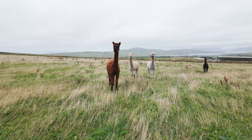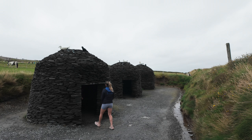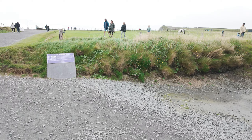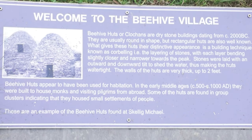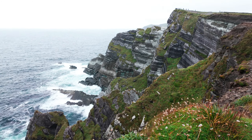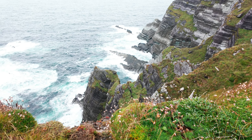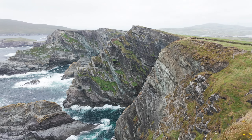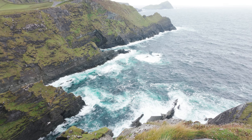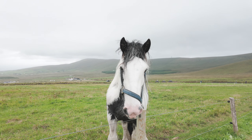Hello, you beauties. Hello. Somewhat modern beehive hatchery things. Welcome to the Beehive Village. Hello, hello, hello. Aren't you gorgeous?